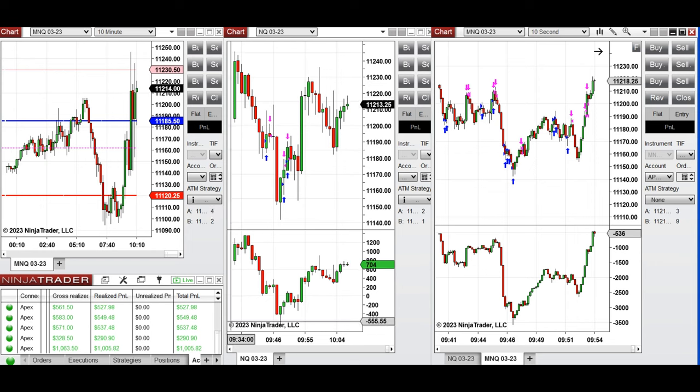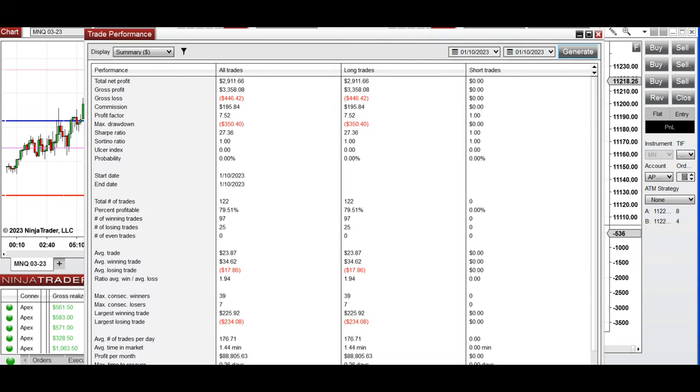All these trades were copied by a copy trader to multiple combined accounts. The results show a profit factor of 7.5 with about 80% win rate, an average win-to-loss ratio of about 1.9, approximately equal amounts of winning and losing trades, and the largest trade around 220.